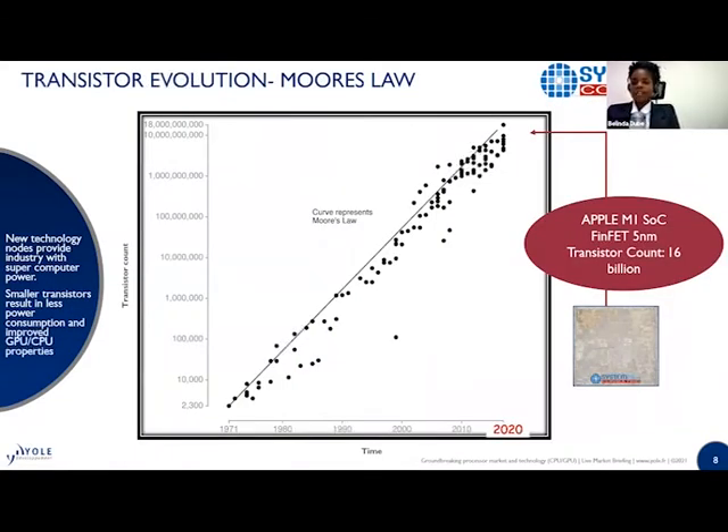Regarding Moore's Law: it has slowed down but it is not dying. In 2020, Apple released their M1 chip with 16 billion transistors, using a 5 nanometer technology node. This number of transistors is very large — it provides supercomputing power and reduced power consumption to all the devices using this M1 chip.